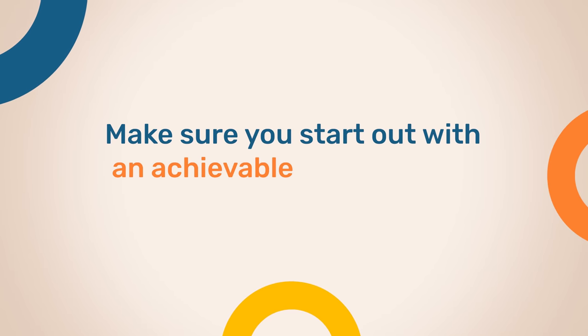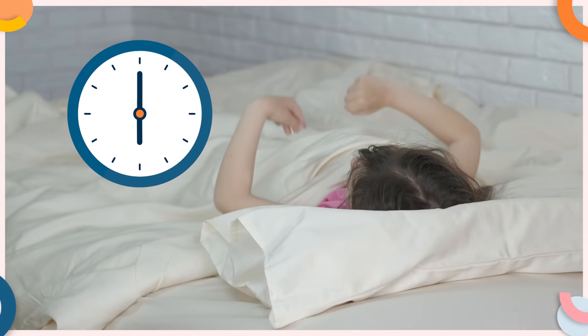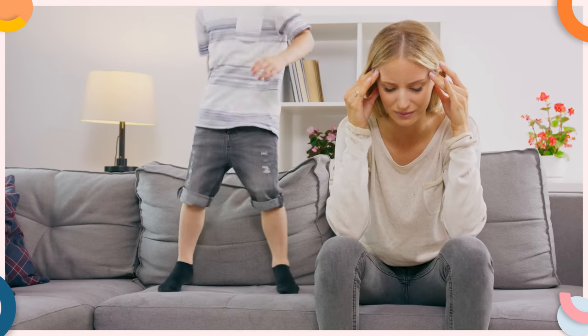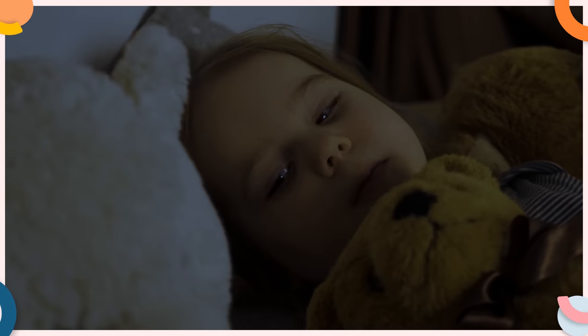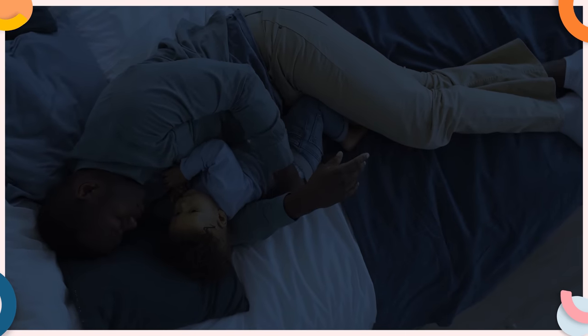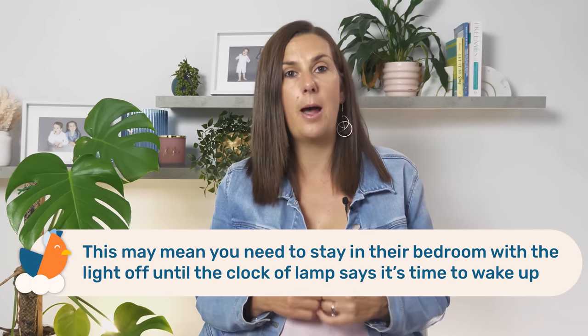To do that, make sure you start out with an achievable wake-up time for your child — this is just a starting point. For example, if they usually wake at 6 a.m., then the wake-up cue needs to happen at 6 a.m. or just before. Don't set it at 7 a.m. right away because they will likely never succeed and it will just be a frustrating experience for everyone. So start at their usual wake-up time. If they do wake up before that allocated time, you will need to help your little one stay in bed until that clock changes color or their lamp turns on — this may mean staying in their bedroom with the lights off until the cue says it's time to wake up.